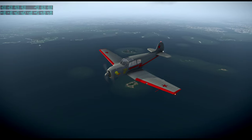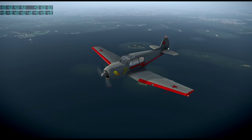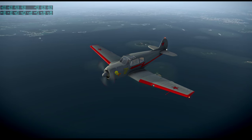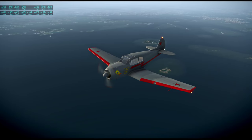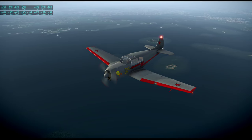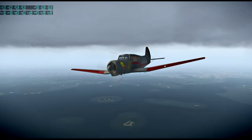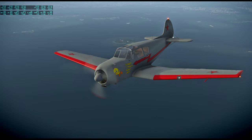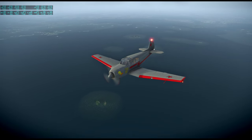This thing's max takeoff weight is still only 1,650 kilograms. Empty weight's 1.2 tons though. It's got a nine-cylinder engine, interestingly enough.